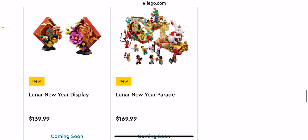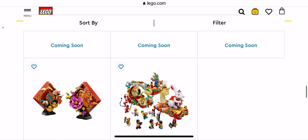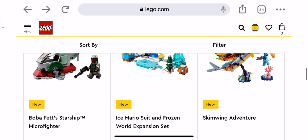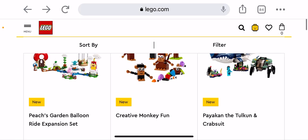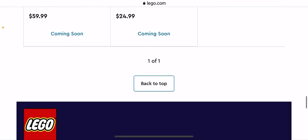Okay, Lunar New Year Display — it'll be the Year of the Rabbit — and they have the Lunar New Year Parade. I have considered that one but no, not for me. I searched up 2023 products and I cannot see much.